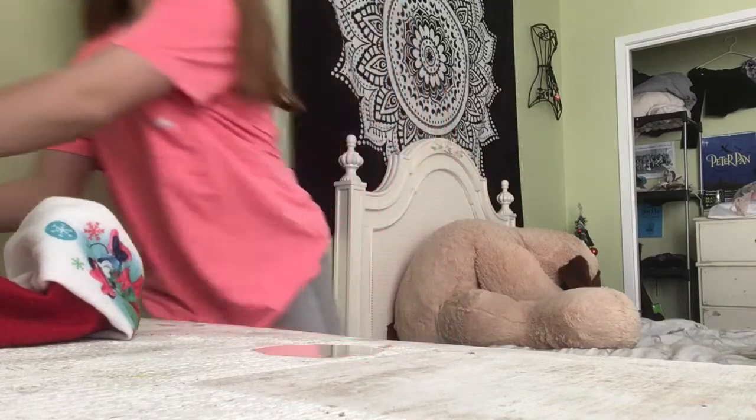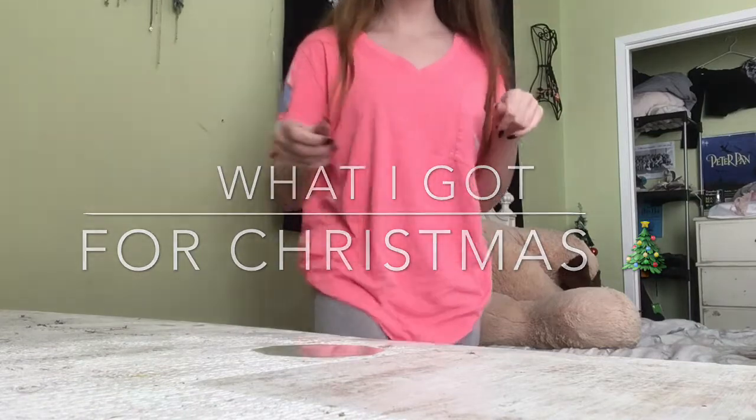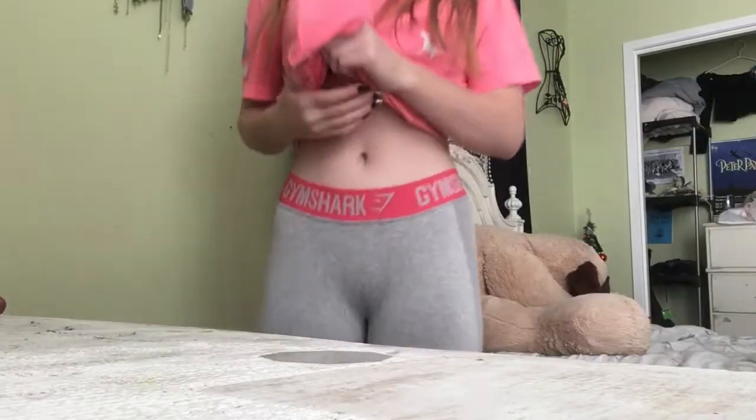Welcome to a brand new video! Today I'm doing a Christmas haul. Without further ado, let's get right into it. I just wanted to show more of the leggings.